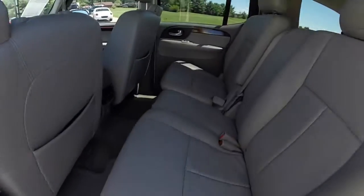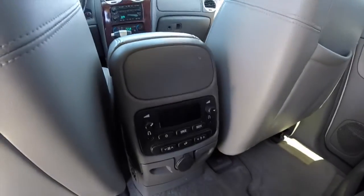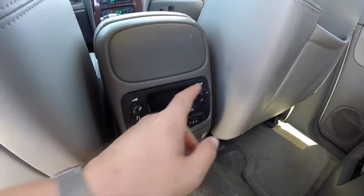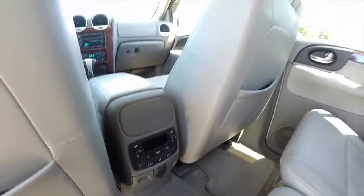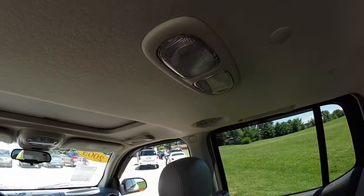Take a look at the middle row seat — seats three across. You have your rear audio and climate control panels with dual headphone jacks, dual volume controls, fold-down cup holders, and a power point. Overhead, you have your vents and dual reading lights.